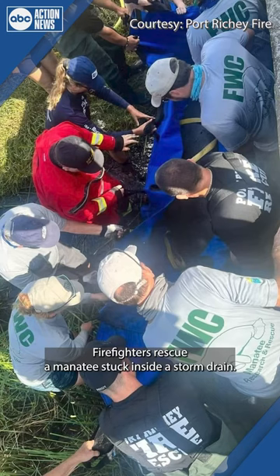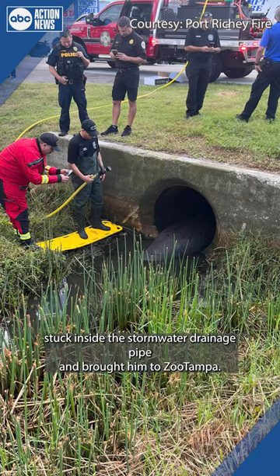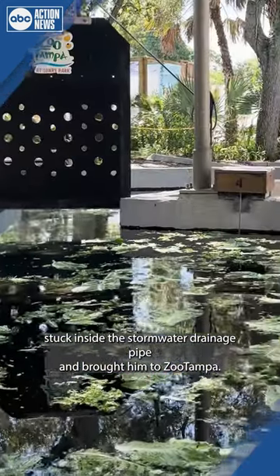Firefighters rescue a manatee stuck inside a storm drain. Rescuers found him stuck inside the stormwater drainage pipe and brought him to Zoo Tampa.